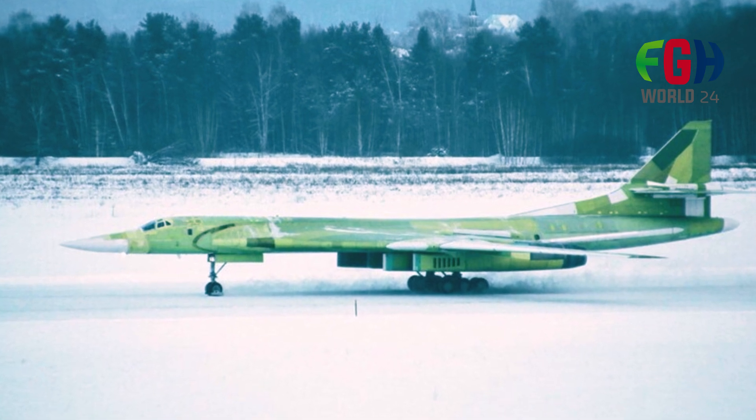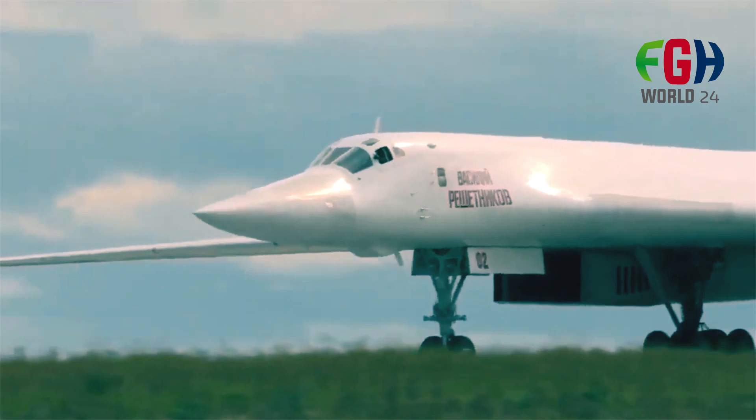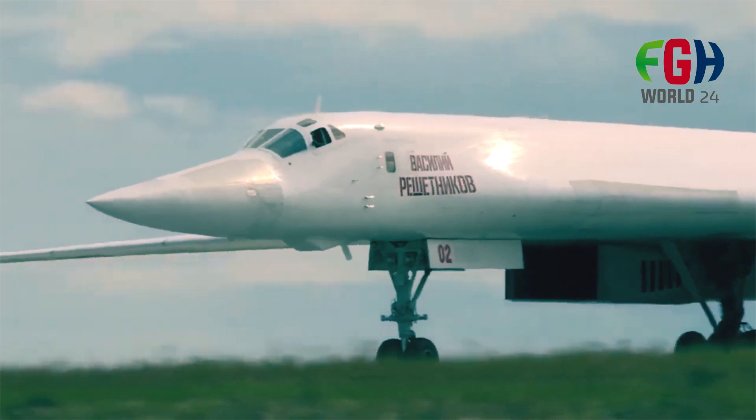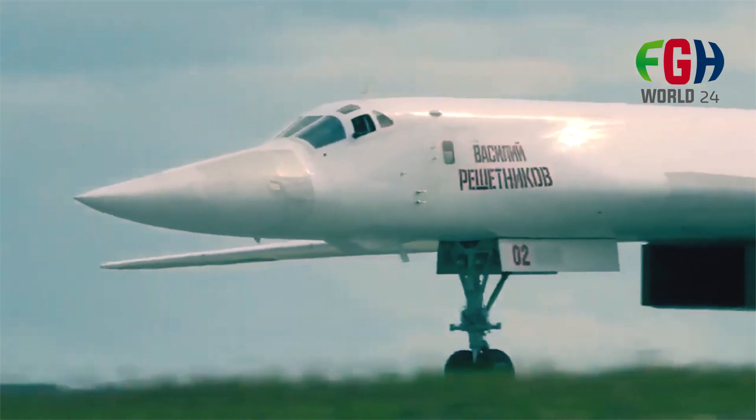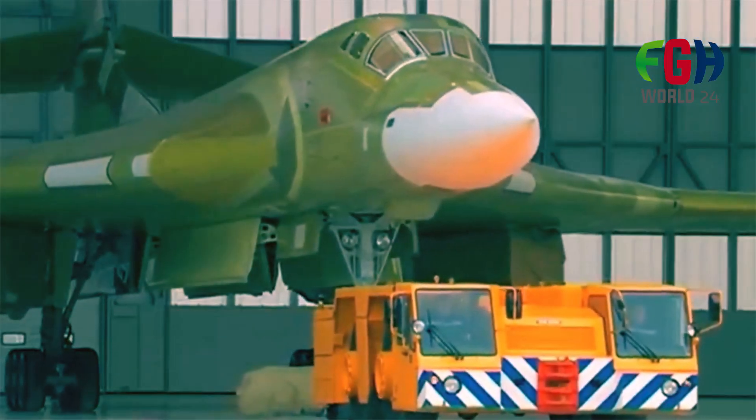Overall, the 2160M2 represents a formidable asset in Russia's arsenal, combining advanced technology with proven performance to uphold the nation's strategic interests and ensure its military preparedness in an evolving global security environment.